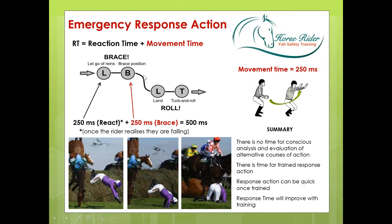Allowing 250 milliseconds for reaction time — being somewhat conservative — and 250 for the brace position equals the half-a-second emergency response action. In summary, there's no time for conscious analysis and evaluation. When people say they didn't have time to respond, I understand what they mean — they couldn't figure out what was happening or which way they were falling. If we introduce choice reaction time and conscious decision-making, it adds many more milliseconds. But there is time for trained response action — the speed of response in an emergency will improve with training.